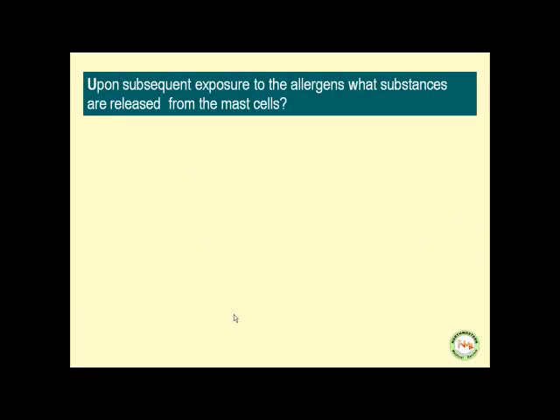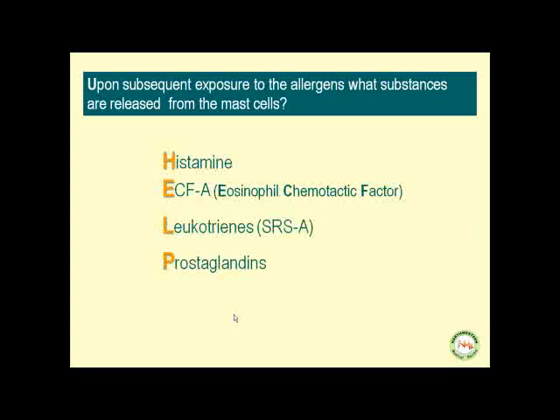Upon subsequent exposure to the allergens, what substances are released from the mast cells? To drill you again, those are the substances we remember with the acronym HALP: histamine, ECFA, leukotrienes, and prostaglandins.